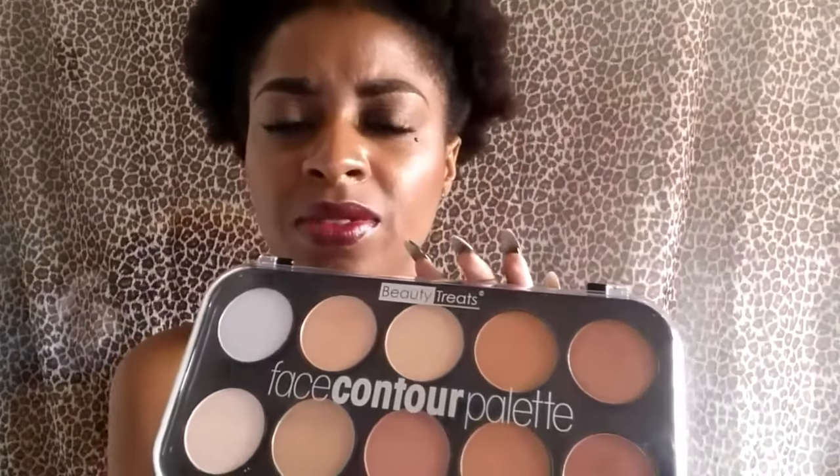I've used it for setting my under eyes, bronzing, highlighting, and eye shadow — all of that. So I'm going to do a dedicated video just on this palette.